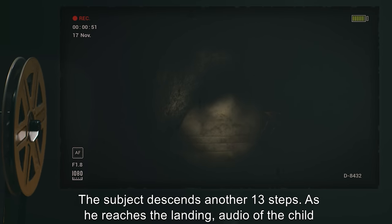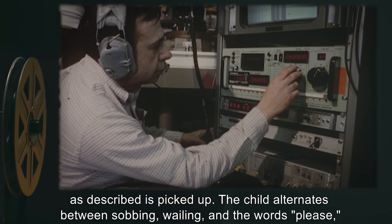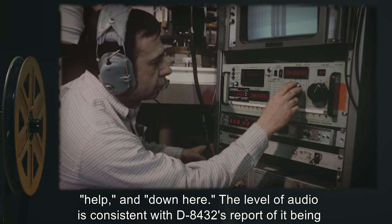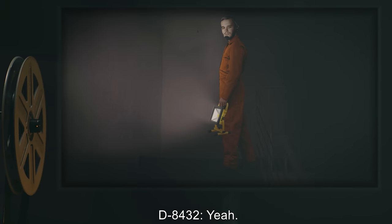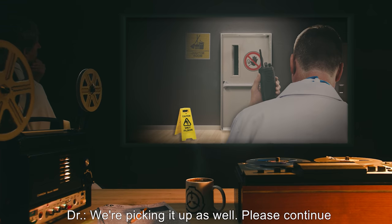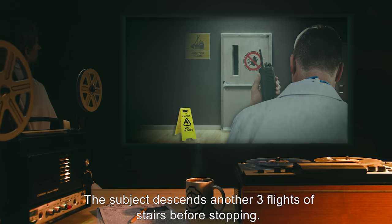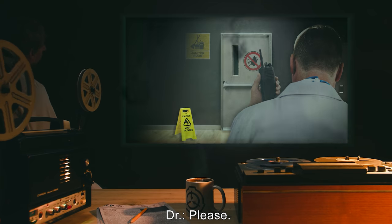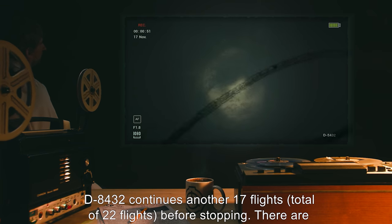The level of audio is consistent with D-8432's report of it being approximately 200 meters below. Doctor: Can you still hear the crying? D-8432: Yeah. Doctor: We're picking it up as well. Please continue down. Stop if you notice any changes in the audio or environment. The subject descends another three flights of stairs before stopping. D-8432: Keep going? Doctor: Please. D-8432 continues another seventeen flights, a total of twenty-two flights, before stopping. There are no visual changes in the environment, and each flight has been a consistent thirteen steps.